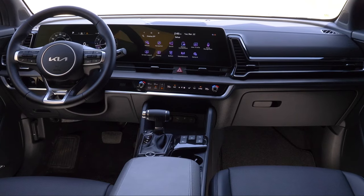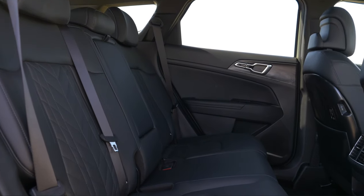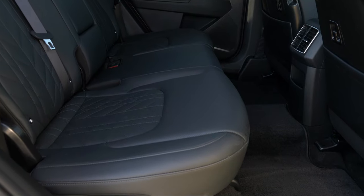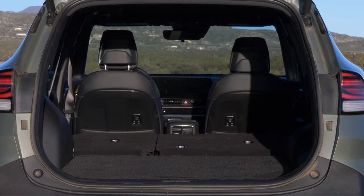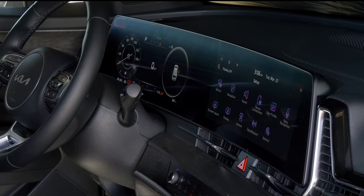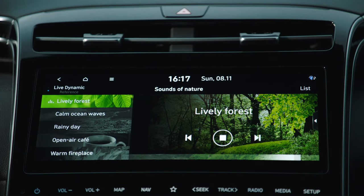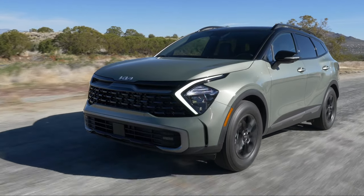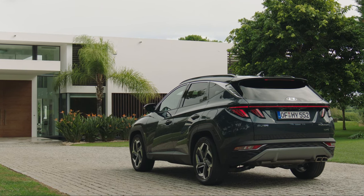Both the Sportage and Tucson are well-designed SUVs that offer plenty of space for passengers and cargo. They also have well-built interiors with cutting-edge tech, straightforward controls, and a user-friendly infotainment system. Both SUVs offer an excellent driving experience with a great balance of handling and ride comfort, and you can get either one for under $40,000, which is a great deal for a plug-in hybrid SUV.